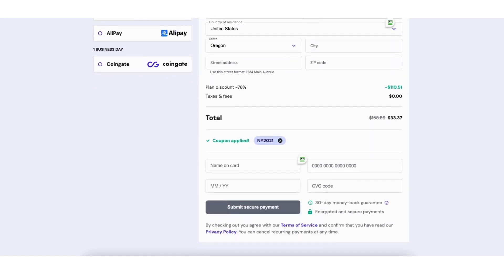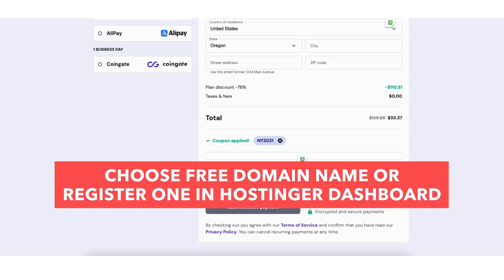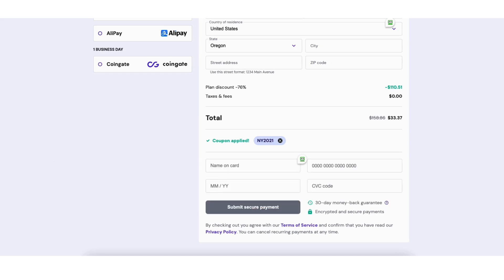Something to note: after checking out with Hostinger, you'll be able to choose your free domain name if the plan you chose comes with one, or you can register a domain name or point it to Hostinger once inside the Hostinger dashboard. Click the 'Submit Secure Payment' button. If you chose a payment method other than credit card, you'll be able to complete your payment with your chosen method.